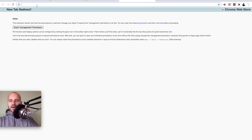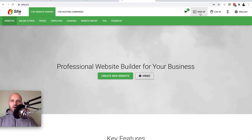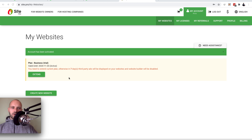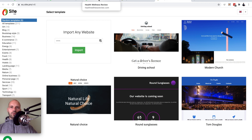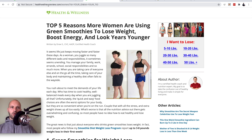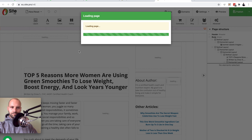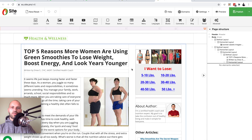We want to make this our own. Open a new tab and type site.pro, hit enter, and sign up with Google, Facebook, or email. Once logged in, click Create a New Website. Go back to the pre-sale blog post from ClickBank — it's called healthwellnessreveal.com — copy that link, go back to site.pro, and where it says Import Any Website, paste the link and click Import. Now we have our own website designed to inform people about this product and sell it to them. We're allowed to copy this blog post — it's provided for affiliates to help increase profits. We didn't have to hire a web developer or copywriter — we have everything for free.